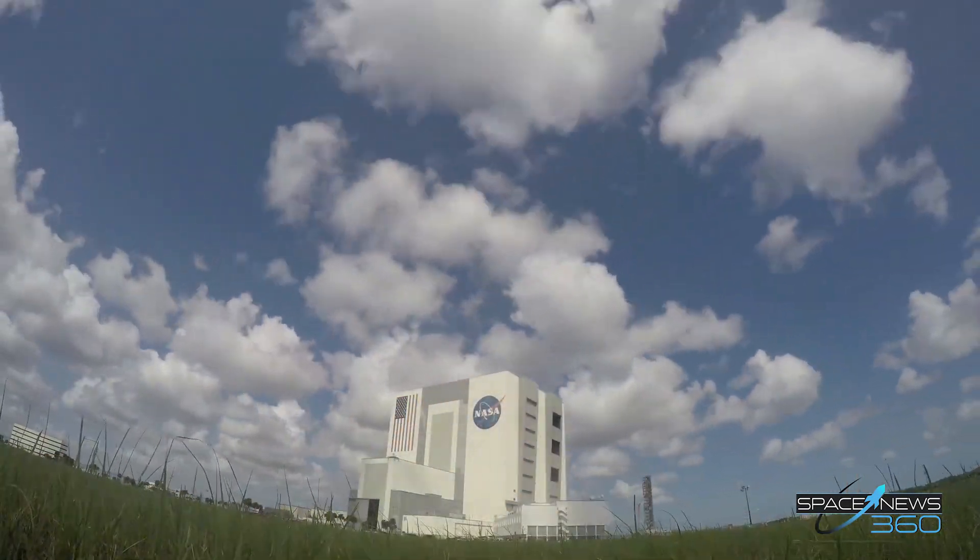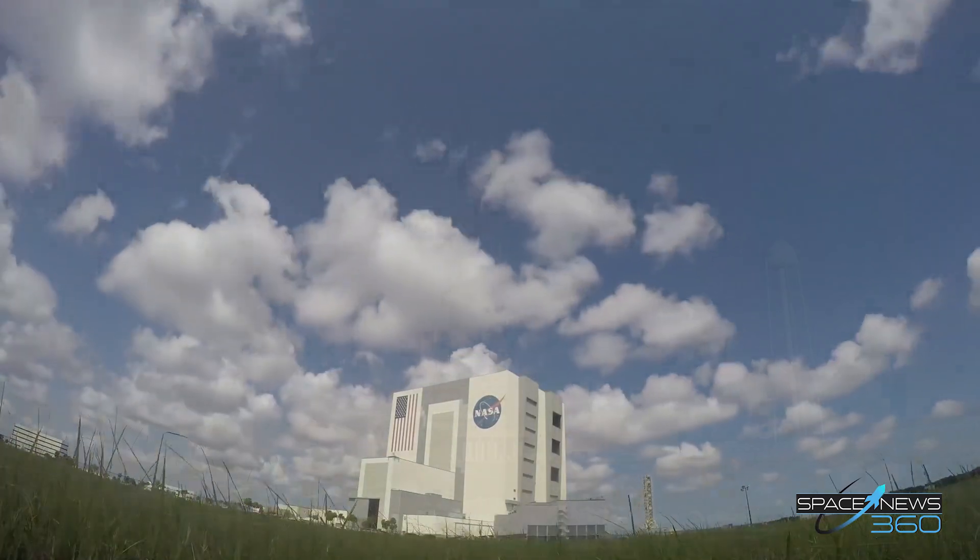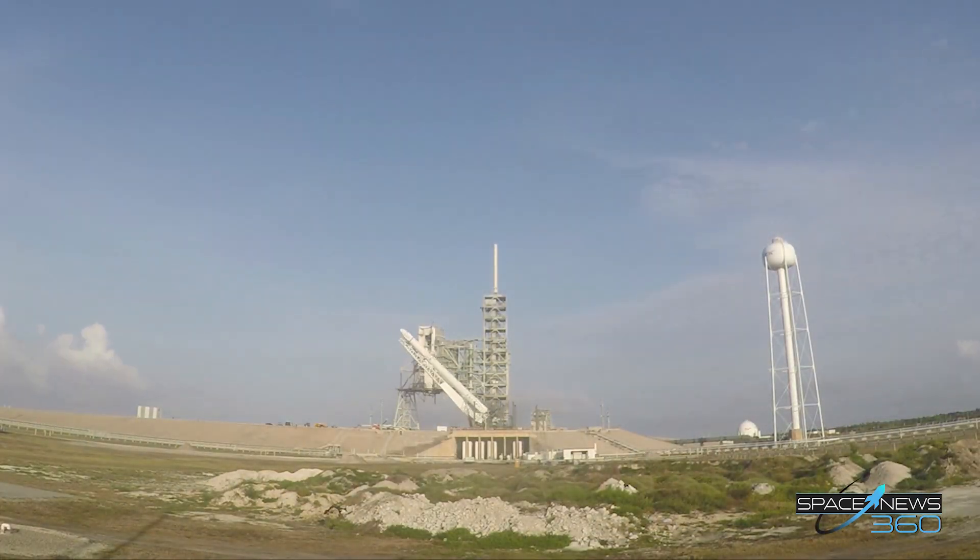At the time of liftoff, winds expected to be 10 to 15 mph from the east-southeast and a temperature of 82 degrees.